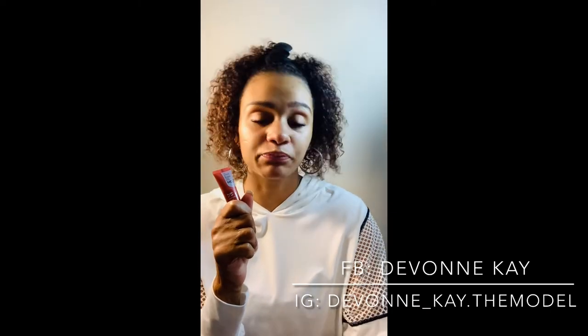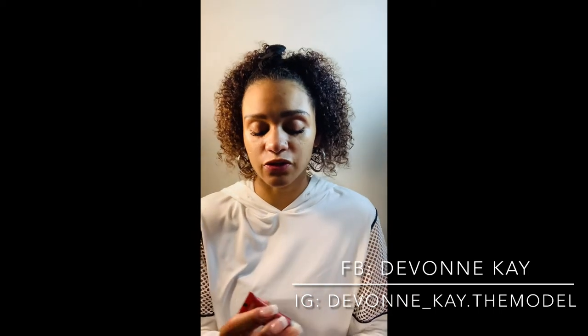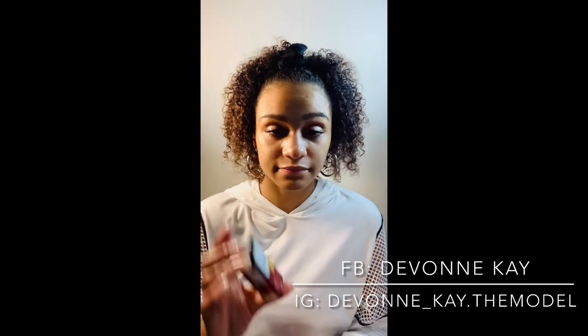So this is my review of the Mel Skin Care Plump It Up Nourishing Cream. It seems like it's a good product. I'll use it for a couple weeks and then I'll probably update the video and let you guys really know how I feel about it. Cool product. I like how it feels on the skin.